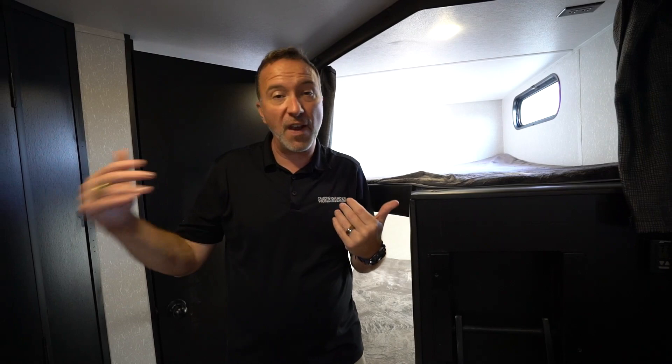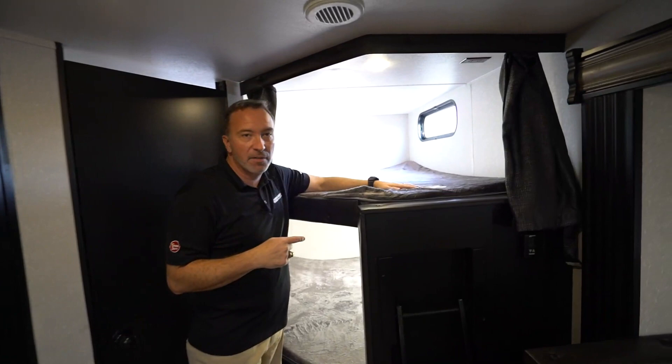There's really not a reason why these are hard to find because they fly off the shelves. They are so popular. We're going to start right back here in the back with the double over double bunks.